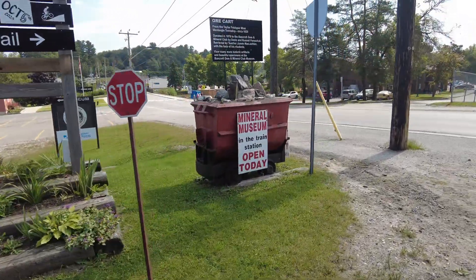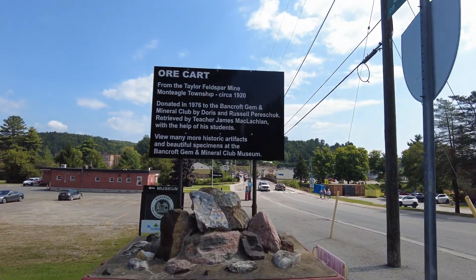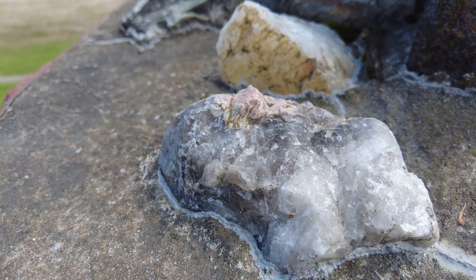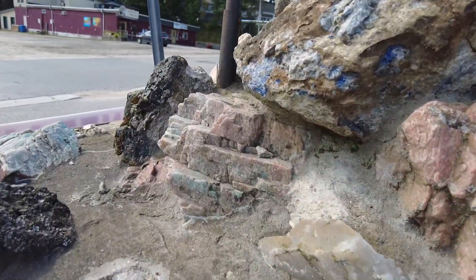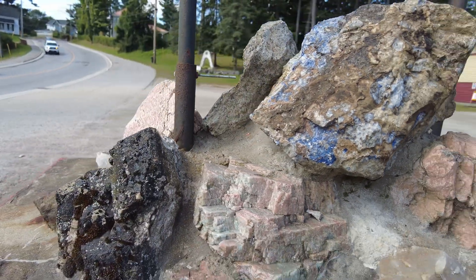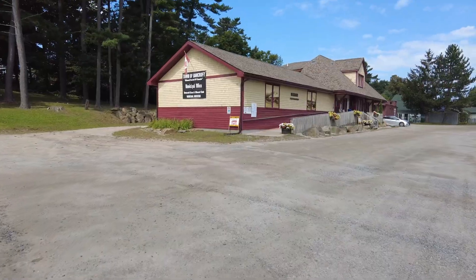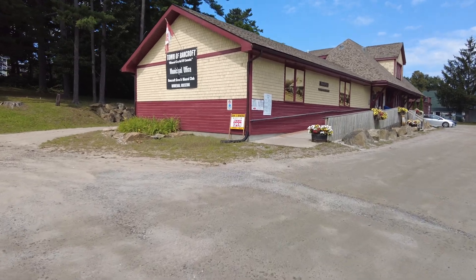This specimen is from the Taylor feldspar mine, Monteagle Township, circa 1920 — this is the kind of rock they were getting here. Lots of quartz. That's a nice looking piece. There are some really cool rocks here — not profitable, but ornamental mineral rocks. This is the old train station; let's go take a look and see what's going on here.